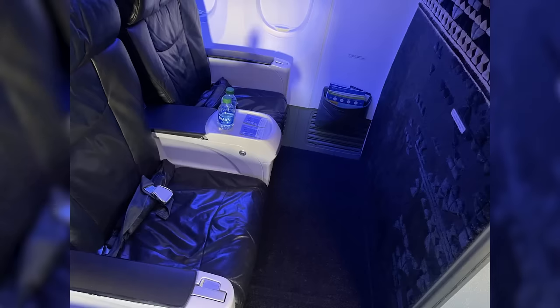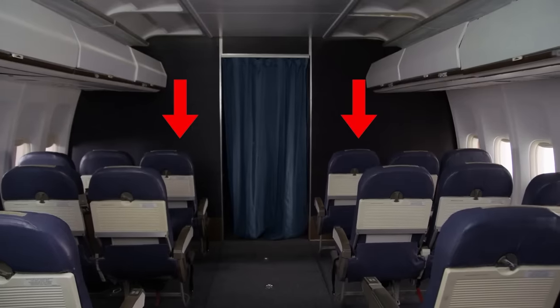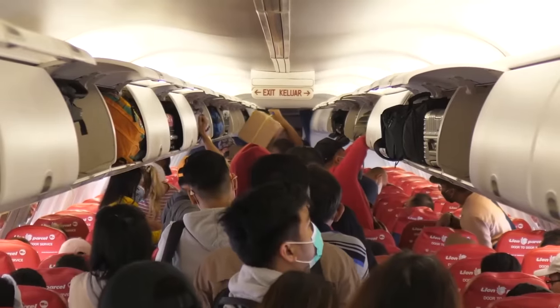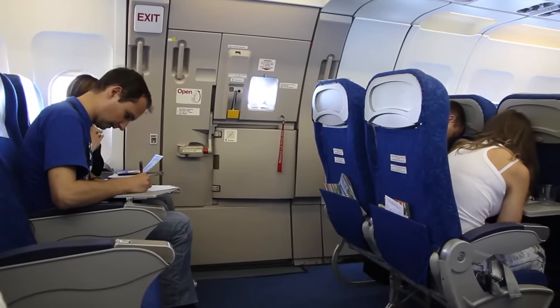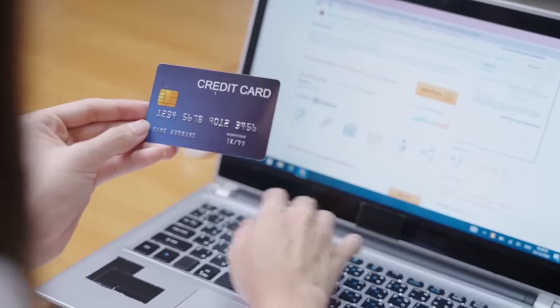A specialty type of seat to be aware of are bulkhead seats — those found directly behind a wall. Some people love them because you get extra legroom and no one reclines into your space. But others hate them since there's no under-seat storage, armrests often don't go up or down, and the tray tables and TVs pop out of the armrest rather than being attached to a seat in front of you. I personally don't like these seats. Exit row seats also have pros and cons: extra legroom and a good evacuation position, but they are by far the coldest spot on the plane and sometimes come with an extra booking fee.